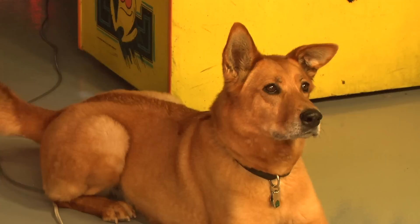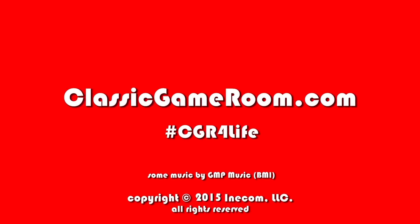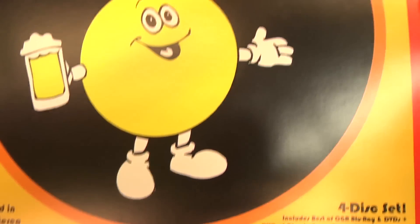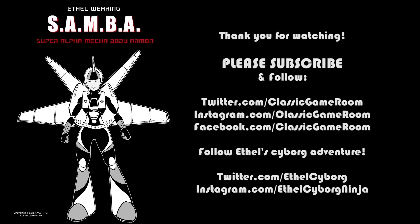It's just more of an excuse for me to sit here and eat an entire bag of potato chips while talking to myself than a review. And I have no problem with that. The best of Classic Game Room is on DVD, Blu-ray, and Laser Hyper Vision — album search. Subscribe to CGR.